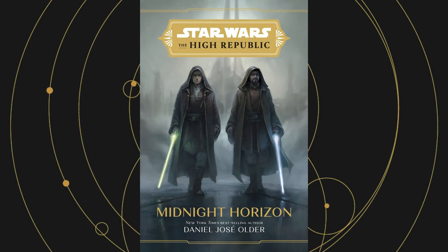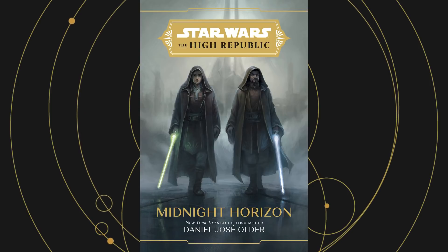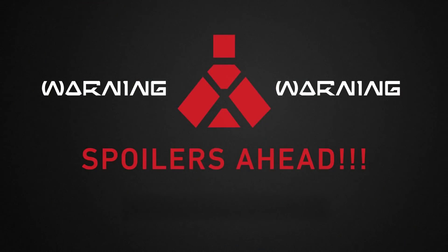Every Star Wars book has a handful of easter eggs, legends, connections, and small references to other Star Wars stories. Midnight Horizon by Daniel Jose Older is no different, and today I'm going to run through everything I found while reading the book. There will be some spoilers ahead, especially at the end of the video.